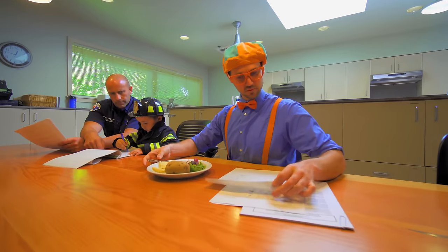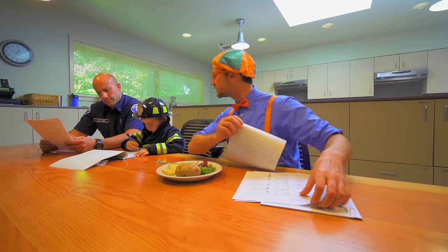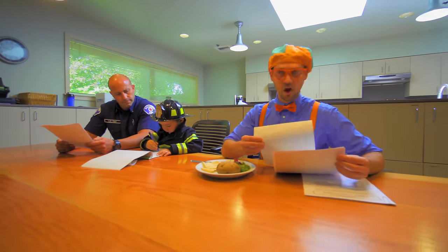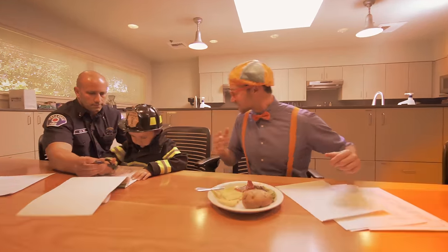So what we're doing now is we're just getting ready for a training exercise. What's that? I see lights, I hear a siren — that must mean that there's a fire. We've got to go help some people. Let's go!